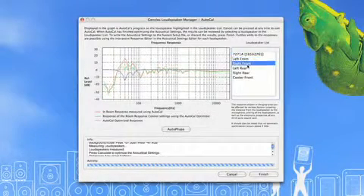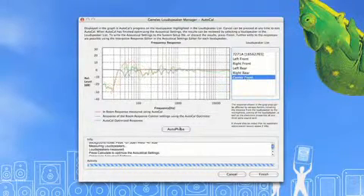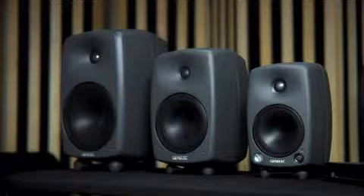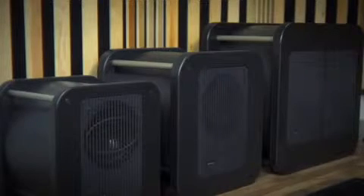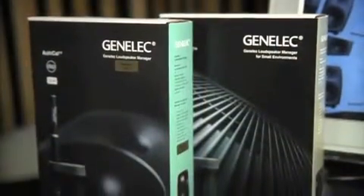The basic idea of AutoCal is to remove problems in your room response and to improve your listening environment. AutoCal ensures that the acoustic signals from all loudspeakers in your control room arrive at you, the listener, at the same level and time with similar, if not the exact, same tonal characteristics. The GLM network can support and optimize a system of up to 25 loudspeakers and five subwoofers, making it possible to have multiple-sized DSP loudspeaker systems in the same control room, all optimized for the same or different listening locations.